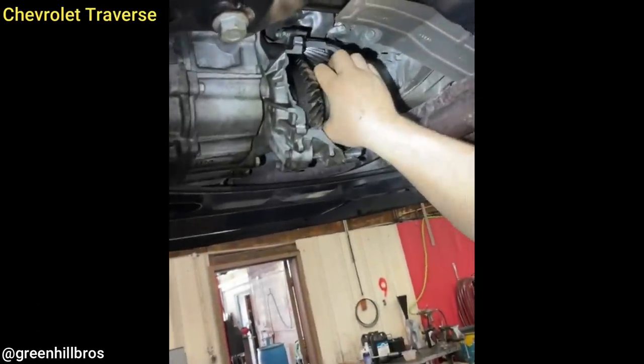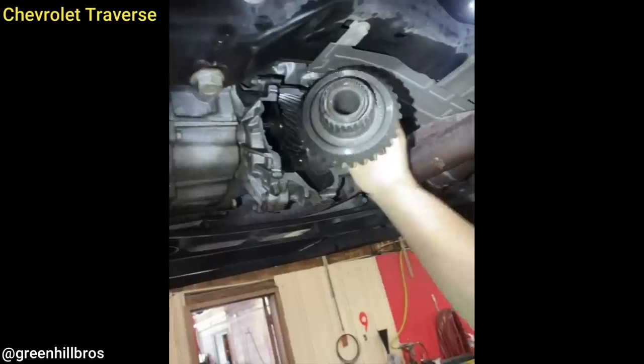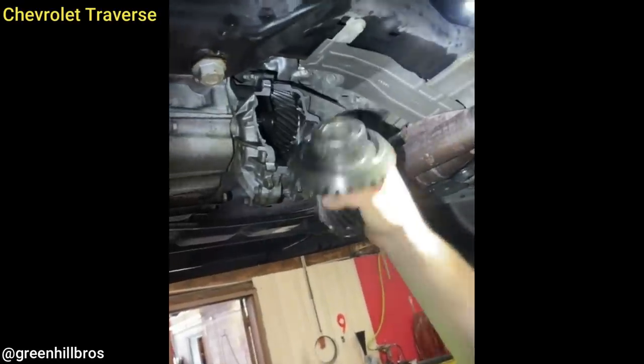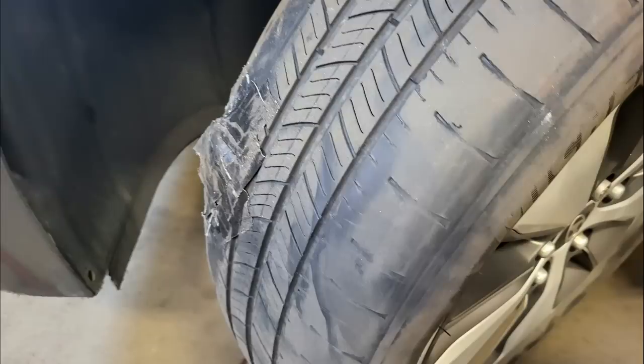Customer states they heard a loud bang while driving. This customer came in for a tire repair after they tried repairing the tire themselves.